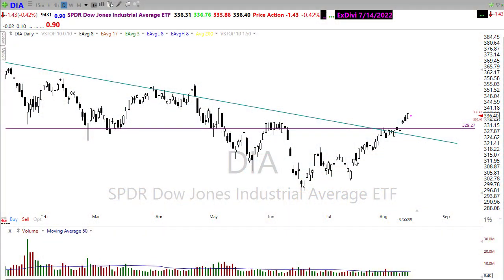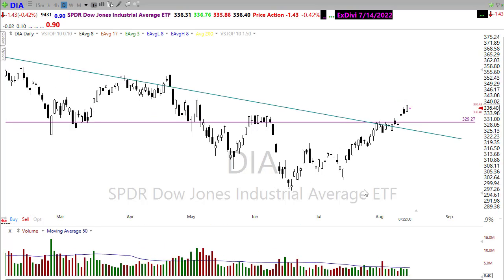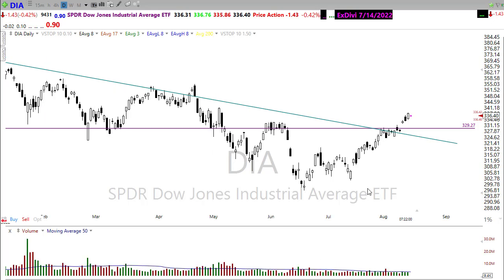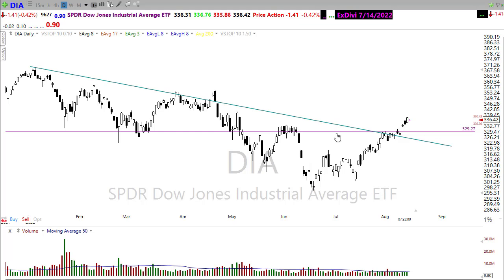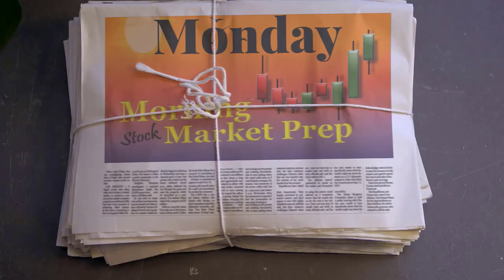Good morning friends and fellow traders. This is Doug Campbell with Right Way Options and this is a Morning Market Prep video for Monday, August 15th, 2022. We had quite a rally in the afternoon of Friday after the House passed that deficit spending bill and tax increases — a pretty strong move to the upside. Let's buckle up and get ready for the Monday edition of the Morning Market Prep video.